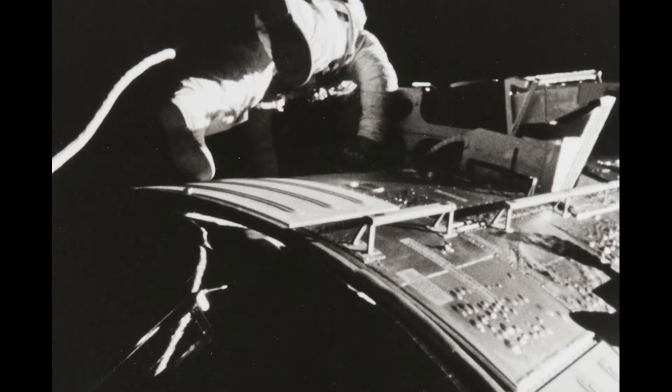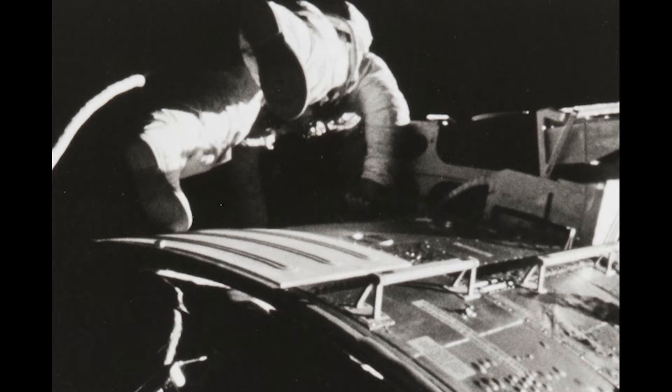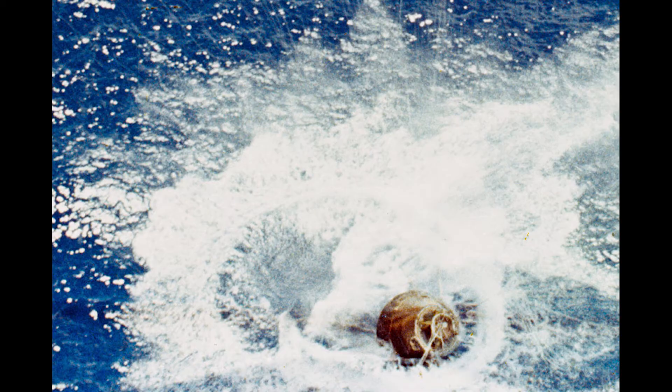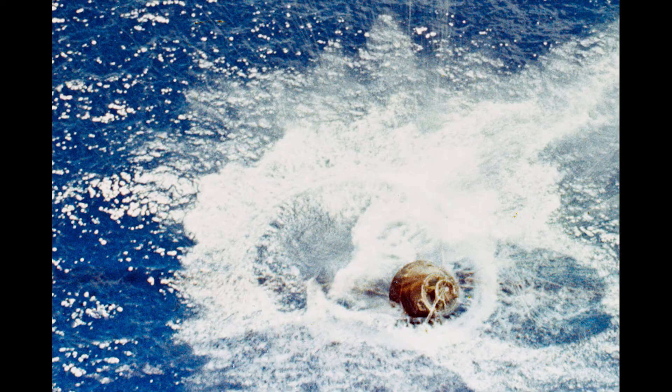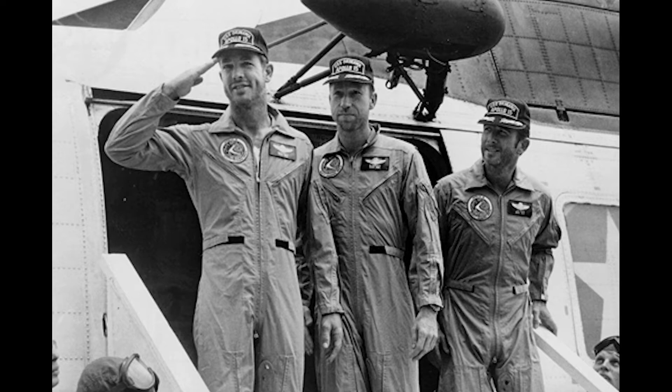On the way home, Al Worden became the first human to perform a deep-space extravehicular activity, leaving the spacecraft to retrieve film located in a camera outside the vehicle. To this day, it is still the farthest EVA ever performed. Then, on August 7th at 4:46 p.m. Eastern Daylight Time, the crew of Apollo 15, despite the failure of one of its three main parachutes, safely splashed down in the Pacific Ocean just over six miles from the designated landing area. Scott, Worden, and Irwin were picked up by helicopter and taken to the USS Okinawa, ending the epic journey of Apollo 15.